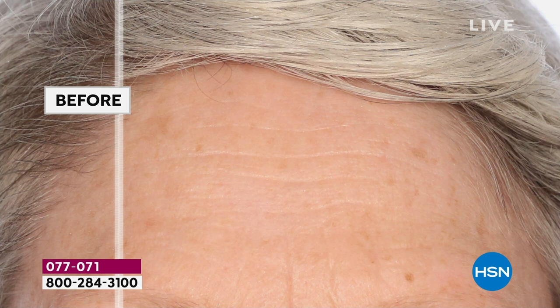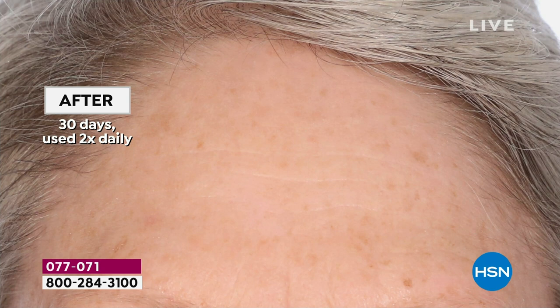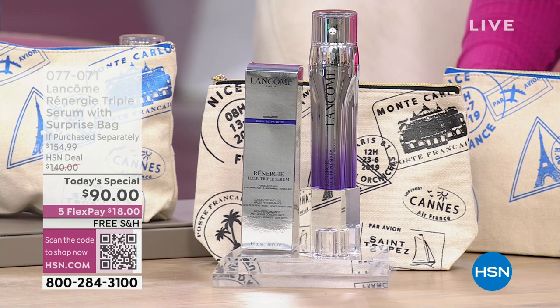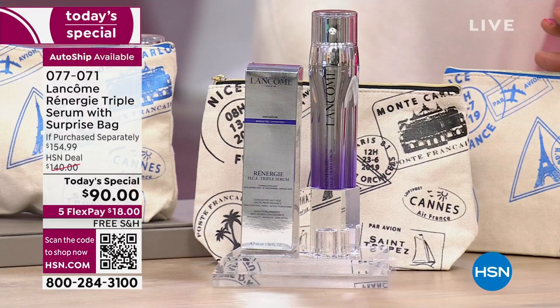As you're watching those befores and afters — if you were going to buy this on its own, it would be $140, worth every penny for those results. You are getting a huge size, a serum really designed for you to use easily and to get results even if you have sensitive skin, even if you've tried lots of things and they just haven't worked. Lancome is the leading French beauty authority, and it is amazing that they bring this to us as our Today Special, along with a beautiful cosmetic bag.